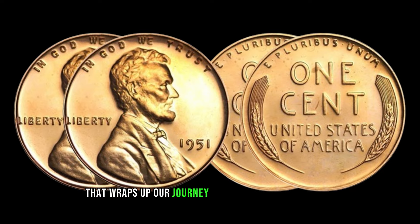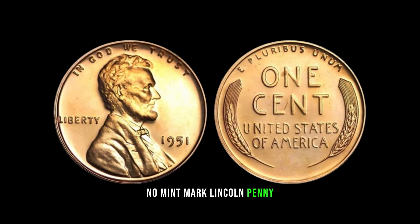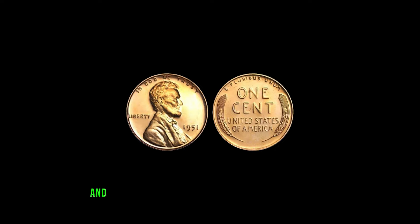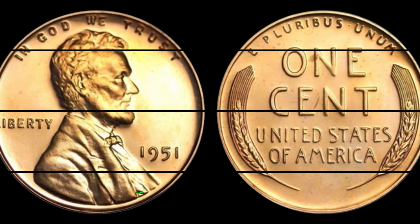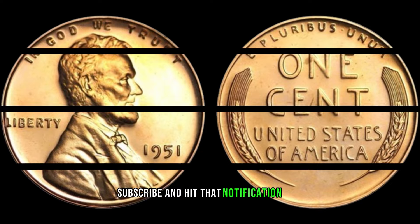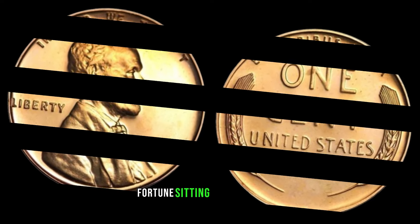That wraps up our journey into the world of the 1951 No Mint Mark Lincoln penny. If you enjoyed this video and want to stay updated on more hidden treasures, don't forget to like, subscribe, and hit that notification bell. Who knows — you might just have a small fortune sitting in your coin jar.